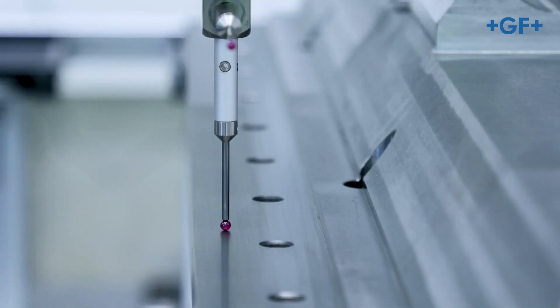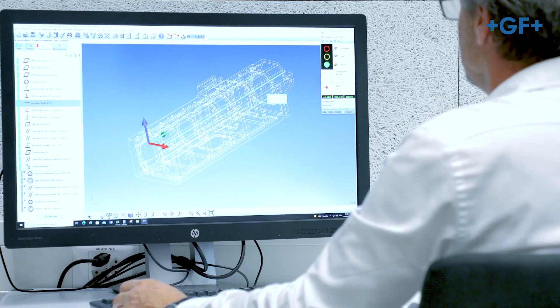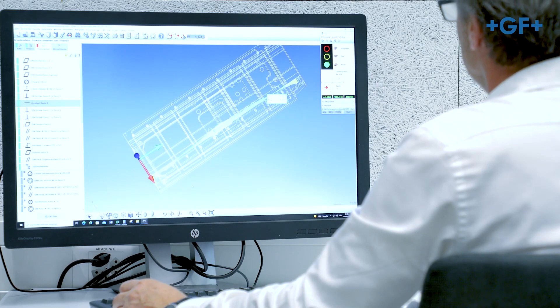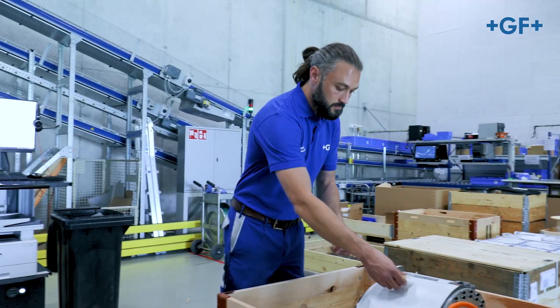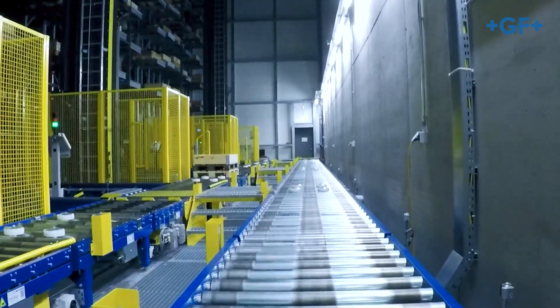Another focus is quality. We take utmost care in strictly inspecting all machine components at every step of the production. Our stock is fully automated, which ensures that all of our components are stored and monitored rapidly and efficiently.